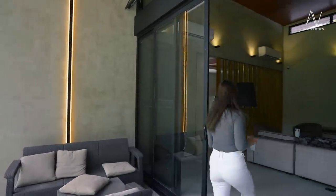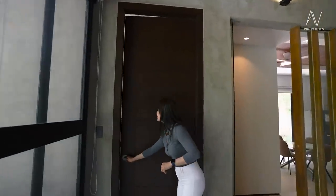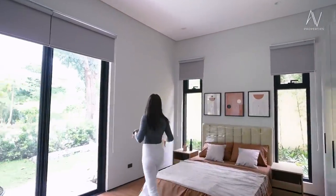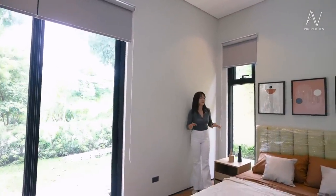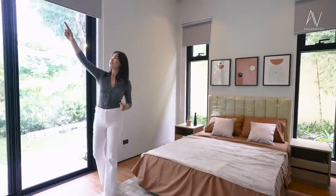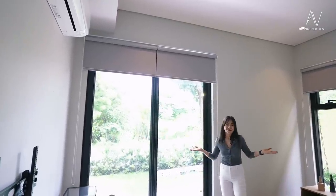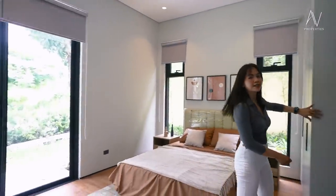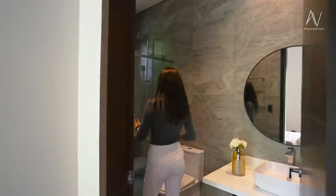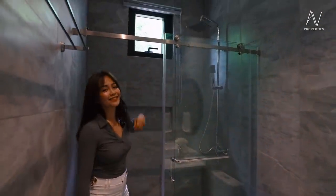Now it's time to check out the first bedroom — room number two. If you're a fan of warm tones, this should be your bedroom. It's already designed and everything stays when you buy the house. You have your air conditioning unit, personal access to your lanai and side garden, a built-in cabinet, and a toilet and bath. The bathroom has your shower area, water closet, floating sink and vanity. And if you love rain shower heads, let us know!